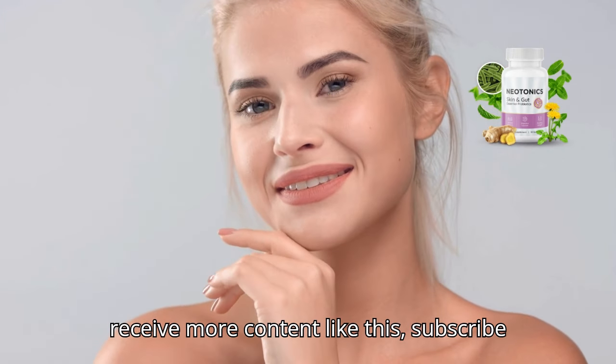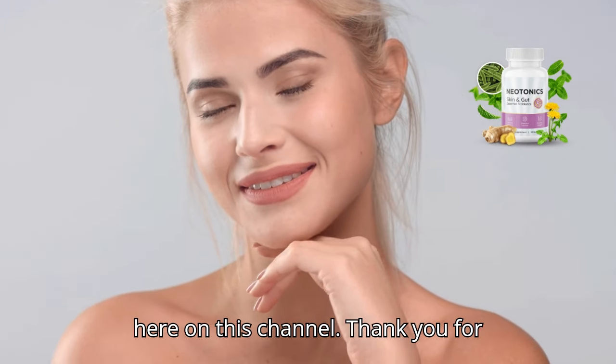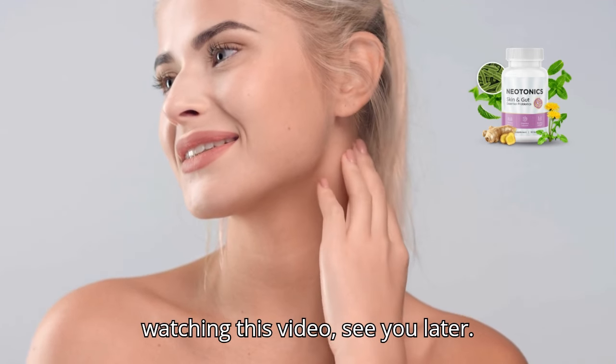If you want to receive more content like this, subscribe to this channel. Thank you for watching this video. See you later.